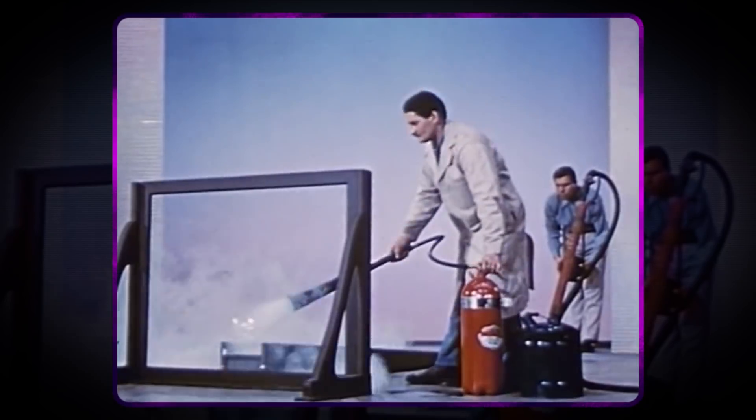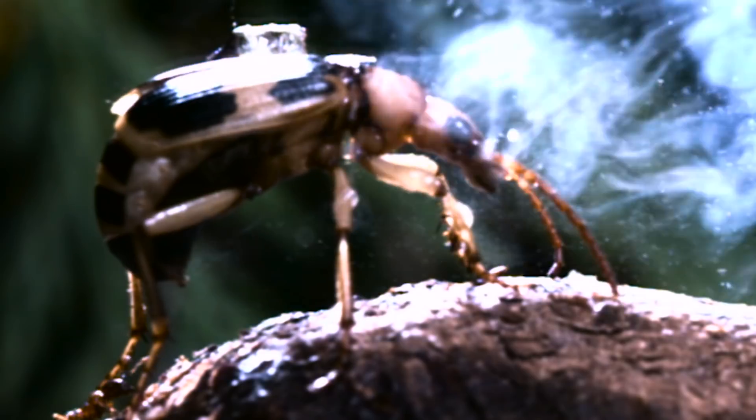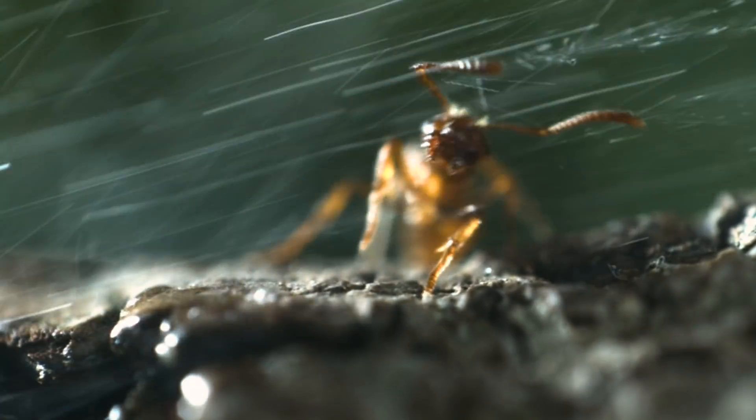These invertebrates spray their attackers with acid. All around us are the products of modern chemistry.